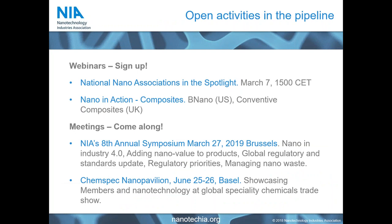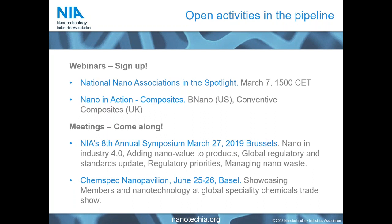Beyond today, our next webinars are coming up in February and March, including one on national associations and a Nano in Action webinar on composites. We also have face-to-face meetings: our eighth annual symposium on March 27th in Brussels, where we look at all aspects of nanotechnology in business development. In June, we are launching our Nano Pavilion for the first time — a large conference stand to showcase members and nanotech at large international events. The first event chosen is Chemspec in June, and we would strongly advise you to come and find us there.